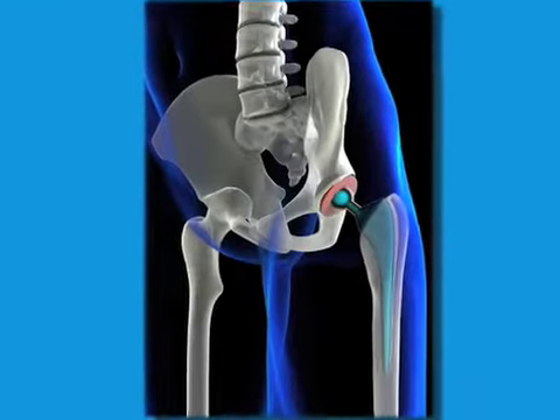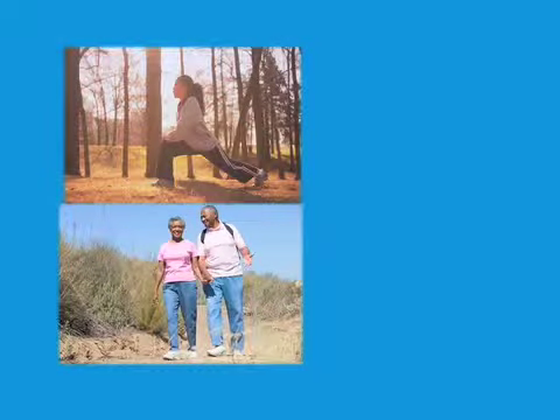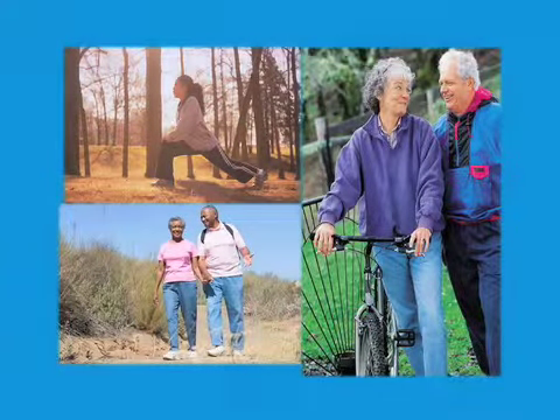The implants are inserted into the pelvis socket and femur. With your new hip joints, you will soon get back to doing all the activities you and your family enjoy.